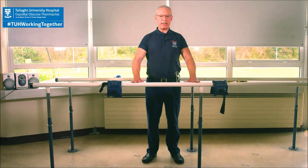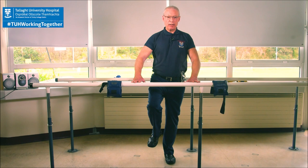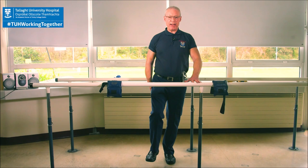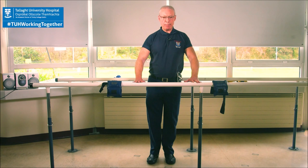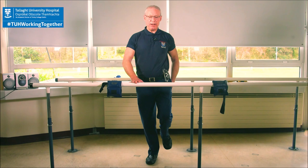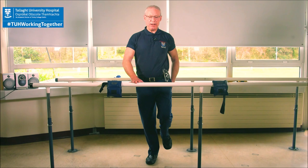We continue with balance exercises — lifting the right leg, holding it up, making sure you're balanced, one hand off, and counting down: 10, 9, 8, 7, 6, 5, 4, 3, 2, 1. Leg down, hand back on. Then with both hands on for safety, lift the left leg, keep your balance, hand off, and count: 10, 9, 8, 7, 6, 5, 4, 3, 2, 1. Leg down, hands back on.